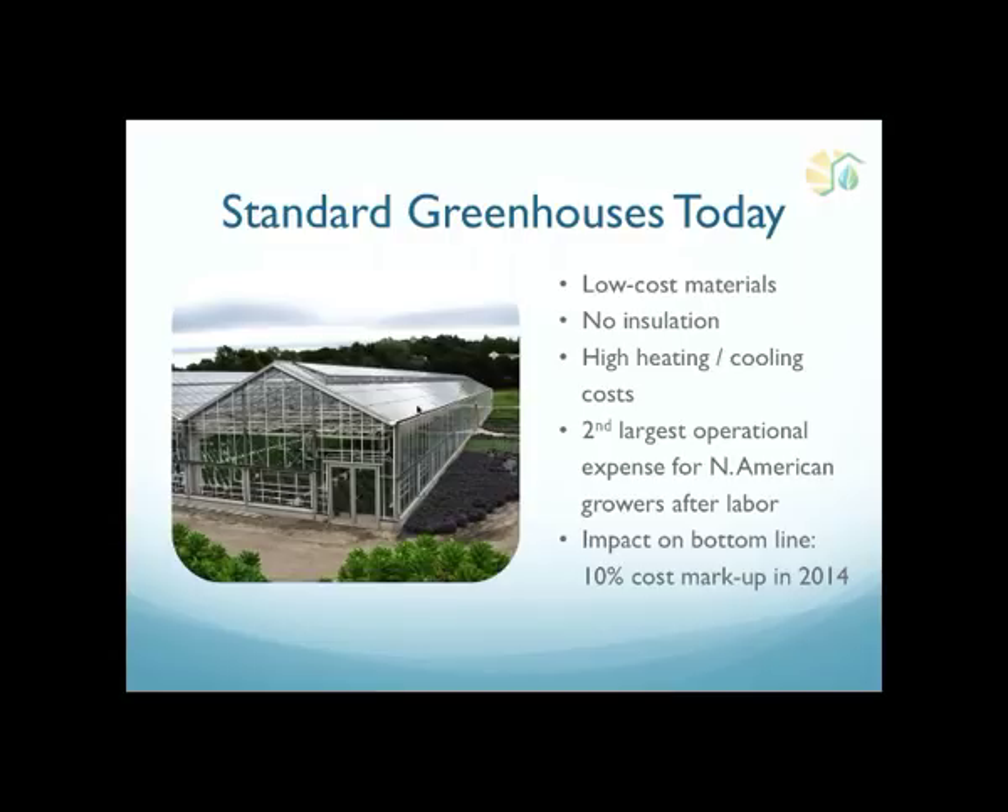A standard greenhouse has zero insulation — it's fully glazed. When I use the term glazing I mean material that allows sunlight through, so glass or polycarbonate. In the summers this greenhouse requires a lot of venting and probably a lot of cooling. In the winters it requires a lot of heating because it has zero insulation and cannot hold heat — all the heat it creates escapes and needs to be reproduced, burning more gas or using more electricity. The second largest cost of commercial greenhouses in the country is utilities — heating, cooling, and lighting are really expensive and make a huge difference for your bottom line.